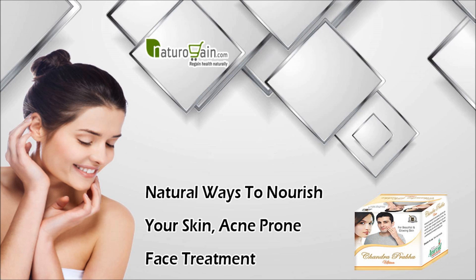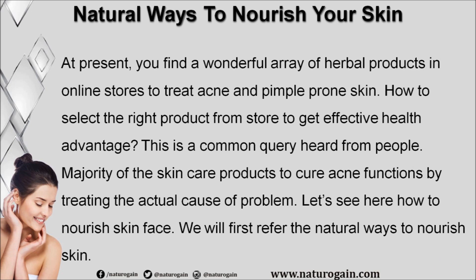In this video we are going to discuss the natural ways to nourish your skin. Chandra Prabha Upton are the best natural ways to nourish your skin, remove acne, improve skin tone, make skin beautiful, and delay aging. At present you find a wonderful array of herbal products in online stores to treat acne and pimple-prone skin. Majority of the skincare products to cure acne function by treating the actual cause of the problem.